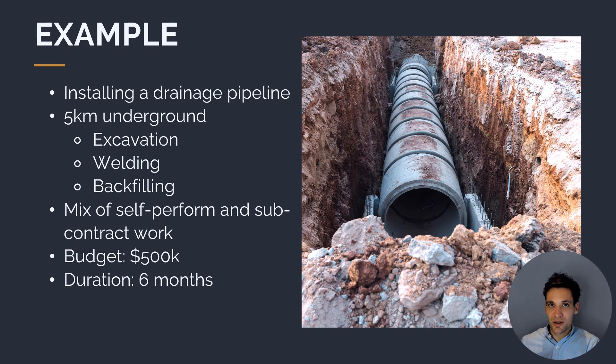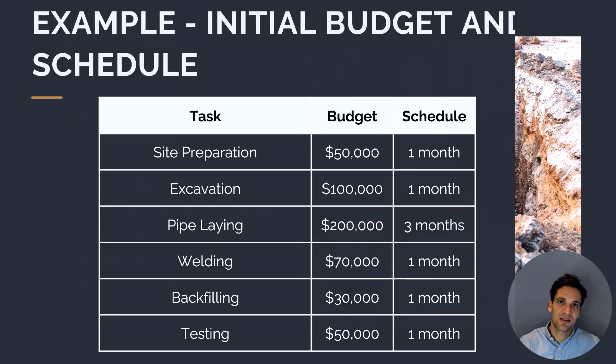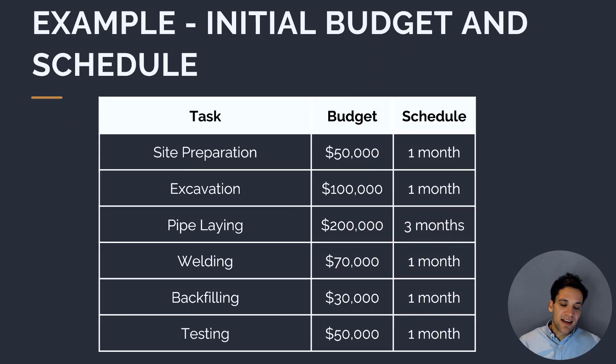It's going to be a mix of self-performed work using our own laborers and subcontracted work engaging external vendors. The initial budget for the project is $500,000 with a duration of six months. So our cost baseline is $500,000 and our schedule baseline is six months to complete the project. Let's look in more detail at our initial budget — the cost baseline and schedule baseline — looking at each of the tasks and how much money and time we have allowed for each of them.